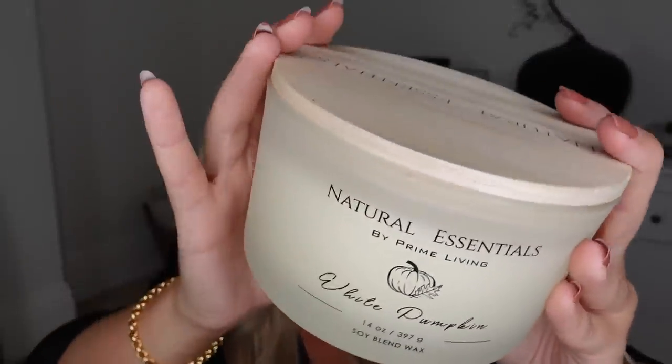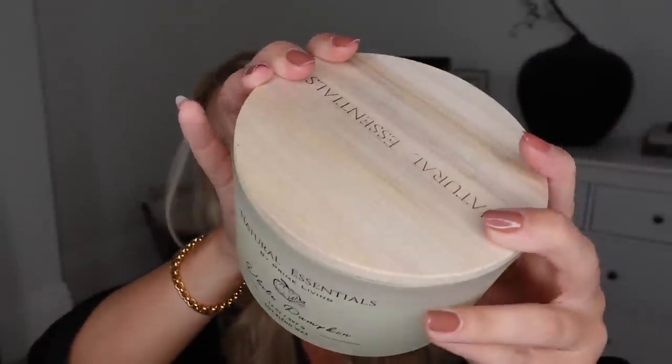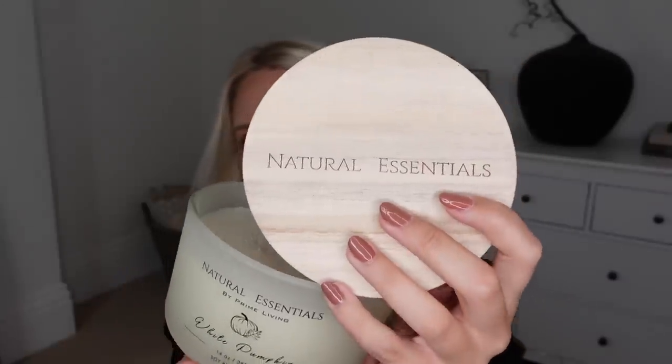Let's head straight into the candles, because that's what we all go to HomeSense for at this time of the year. They have such a good selection — definitely not all Halloweeny. They've got some gorgeous designs as well. This one I loved the look of. It's white pumpkin, and it just has like a whitewash wooden lid that says 'Natural Essentials' on it with a little illustration of a pumpkin on the front. It's three-wick. With pumpkin scents I can be a bit funny if they're super sweet or sickly, but that one's actually quite nice — it's a bit fresher.